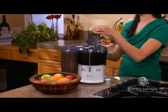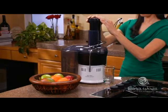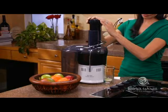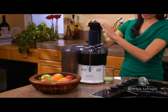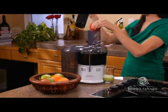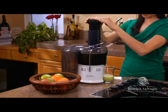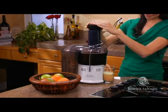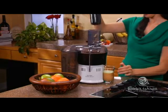Its extra-wide feed tube accepts most whole fruits, saving time cutting and preparing produce. Take this apple, for instance — you don't even have to core it. Just wash it, remove the stem, and slowly push down. You'll notice the strong cutting force of the large blades requires less pressure. Using the pusher ensures your fingers are kept safely away from the blades. You get all the nutritious goodness of the entire fruit. The large-capacity pulp holder allows for continuous juicing without interruption.